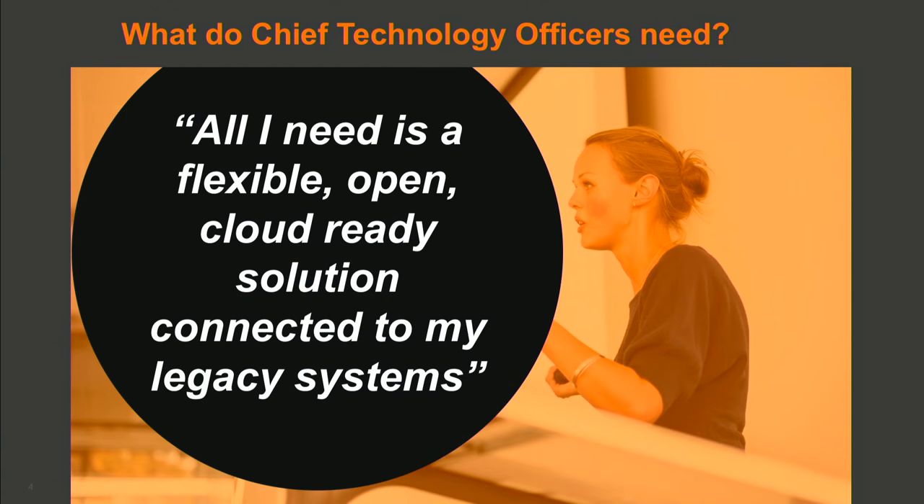So if I'm a CTO, part of my problem is I have to try to work out what on earth do I do. You heard from EY — data lakes, maybe not the answer. What does a CTO want? They want something that's flexible because they know that technology is going to change. They want something that's open. They don't want to be locked in. They know they need to move to the cloud, but at the same time they have to connect to legacy systems. How can they do that? Very, very hard problem.